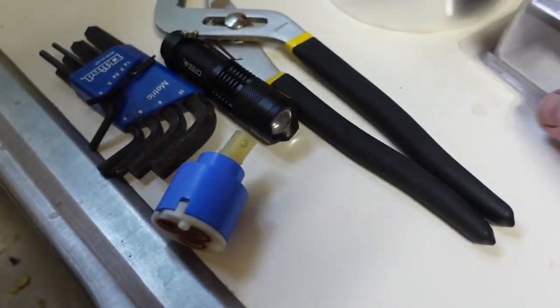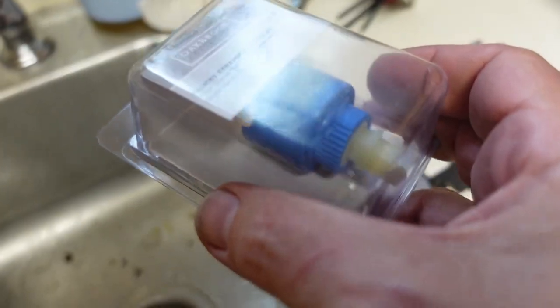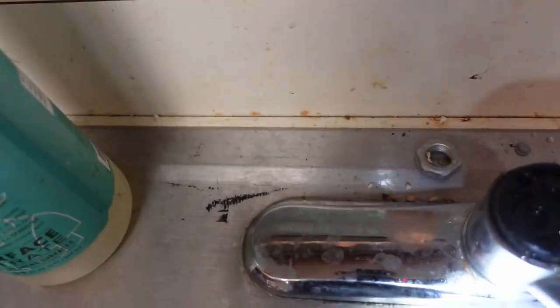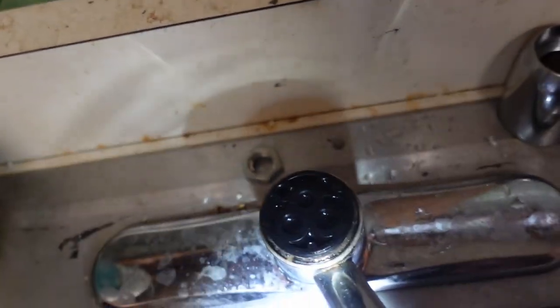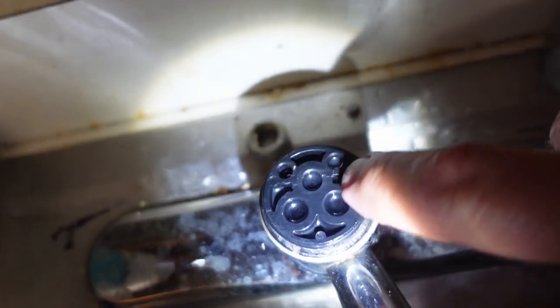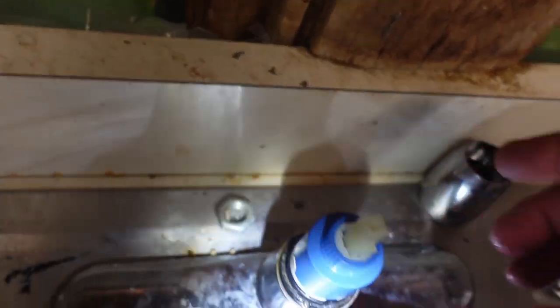There's the old one and there's the new one — I just got it at the hardware store. It's about $32, so this is not a horribly expensive fix. Now, if you notice, there are three holes here and then two little indentations, and on the cartridge there are two little pins that go in — so this will only go in properly one way.